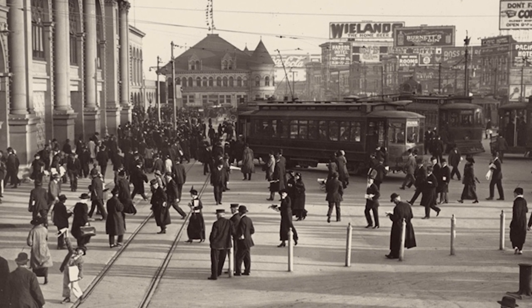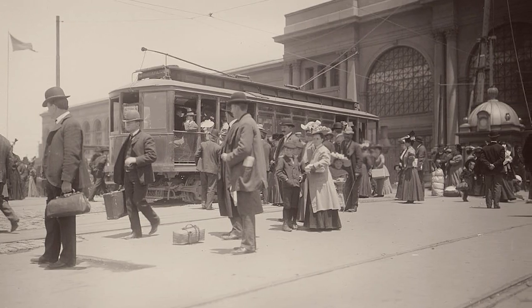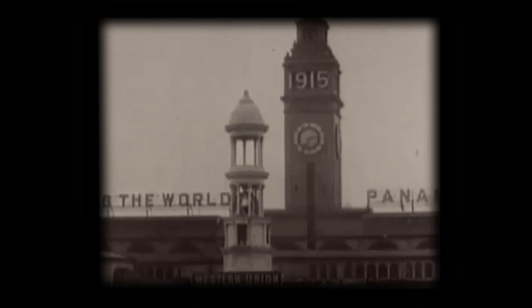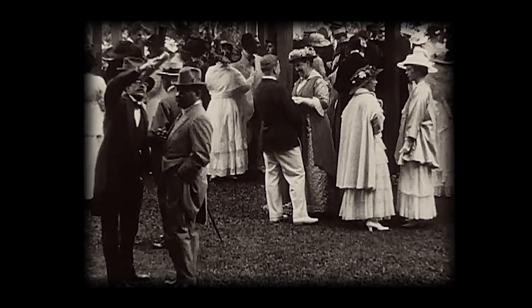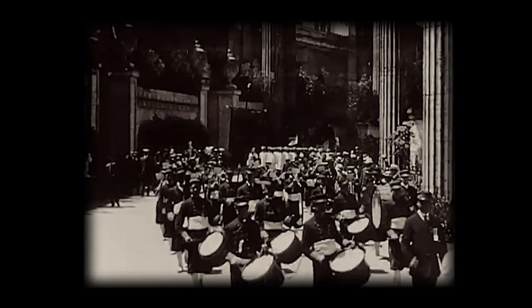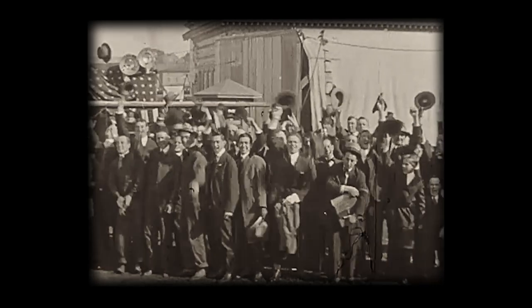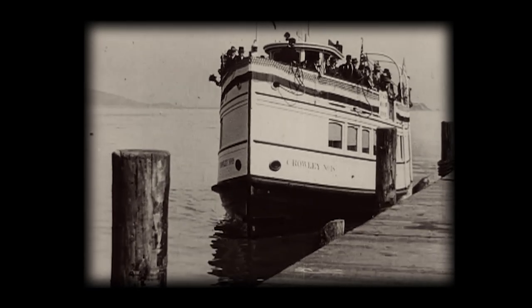In the Ferry Building's heyday, it was the second busiest transit station in the world. This is how people got around — the city totally depended on it. 1915 was an important year because of the Pan-Pacific International Exposition, bringing 18 million visitors to San Francisco. This was supposedly to celebrate the opening of the Panama Canal, but really it was San Francisco's way of saying we're back in business after the earthquake. We had 23 different ferry boats running to Marin, East Bay, and Alameda, making 180 trips a day. It was a way of life.